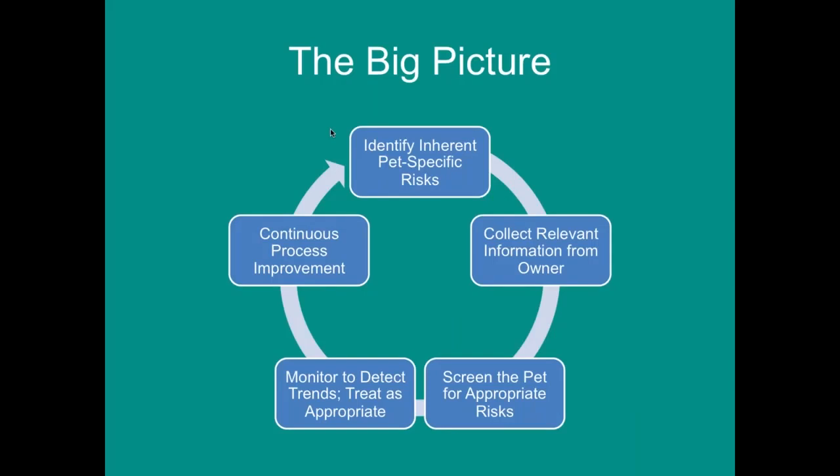The big picture of personalized medicine is identifying risks specific to that pet, collecting relevant information from the owners — including lifestyle information that affects individual risk — and then building a screening program appropriate to that risk. If we identify that a dog is predisposed to heart disease, how are we going to screen that dog? Then we monitor trends, because some of these require lifelong screening, and we continuously refine that process.